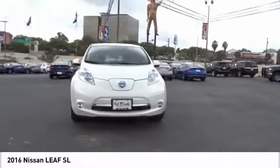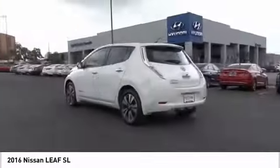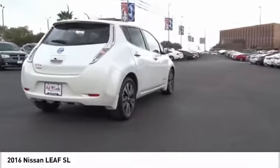Rear view camera, leather trim seats, audio, internet radio, Pandora. This vehicle offers reliability and good looks at a great price. So come in and take a test drive today.